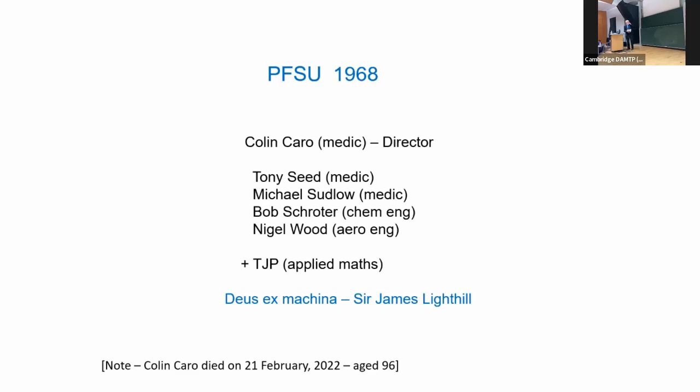He founded the unit in collaboration with Sir James Lighthill, who at that time was a Royal Society Research Professor at Imperial. The other researchers there were Tony Seed and Michael Sudlow, who were medics from St Thomas's; Bob Schroter, a chemical engineer; Nigel Wood, an aeronautical engineer; and me as an applied mathematician. James was always in the background — until he came to visit, of course.